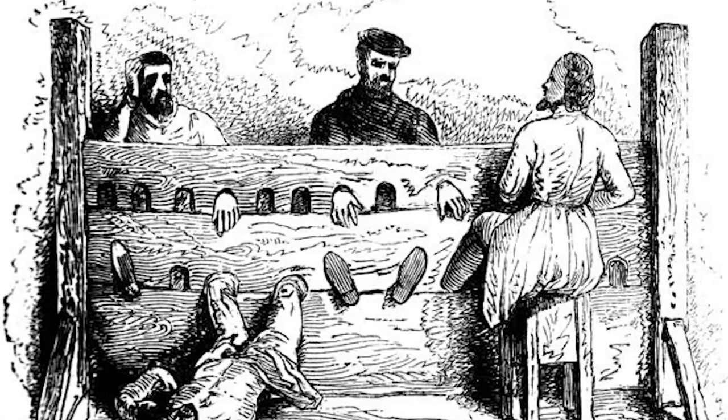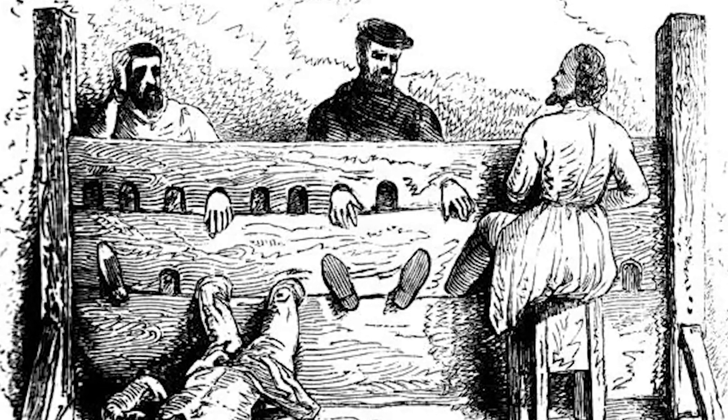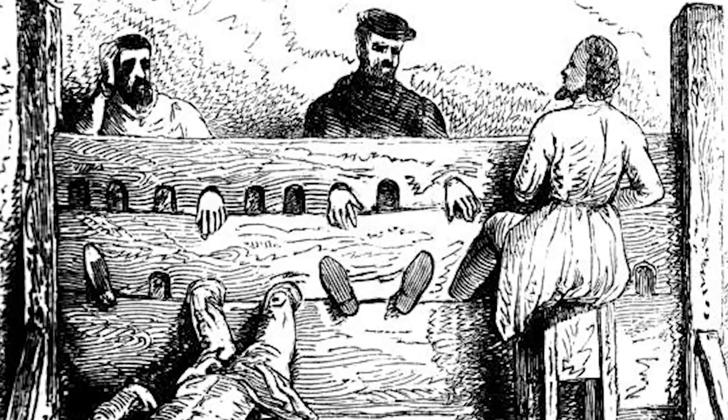Number nine is stocks. And just like the stock market, it's scary and confusing that the people involved are sitting on their ass — the joke was there, I had to go for it. Stocks involve both physical torment and public humiliation, both classic types of medieval punishments.